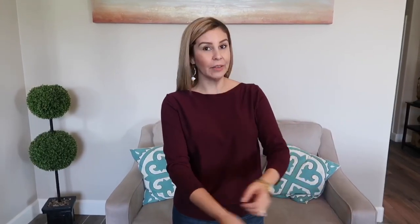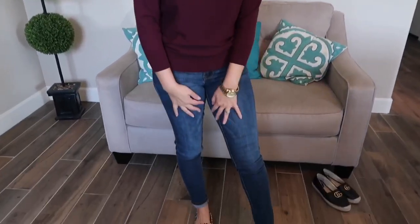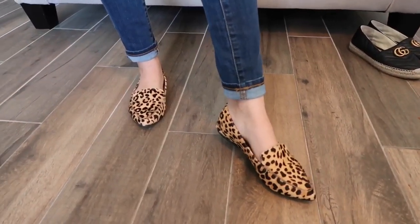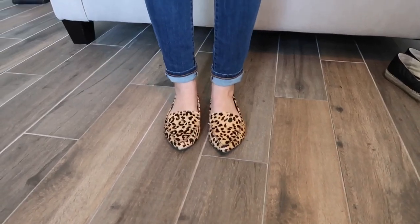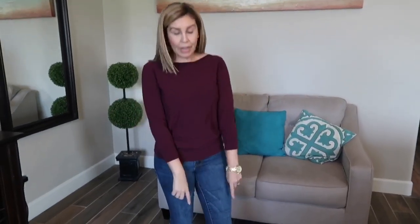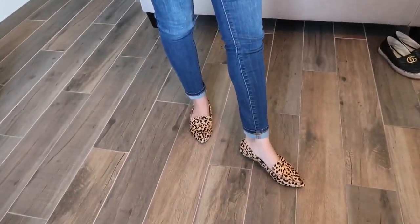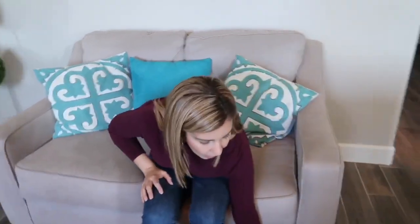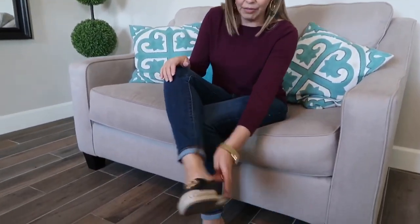This is outfit number three. This is a burgundy three-quarter sleeve, really thin sweater that I put on with some regular denim jeans. What I like about this outfit is you can wear it with two different types of shoes. I still have my leopard print flats on, which I think makes the outfit pop. But you could also wear it with a regular pair of black flats — I'm going to show you guys how that looks too.